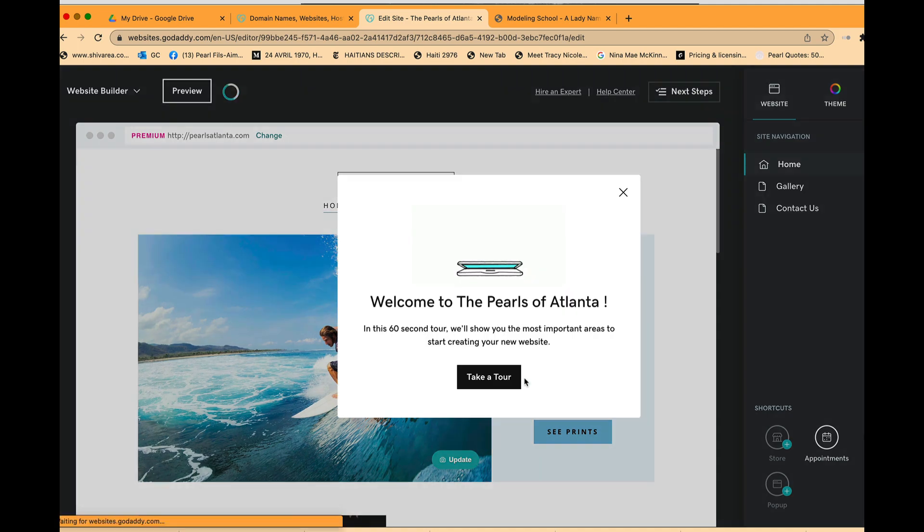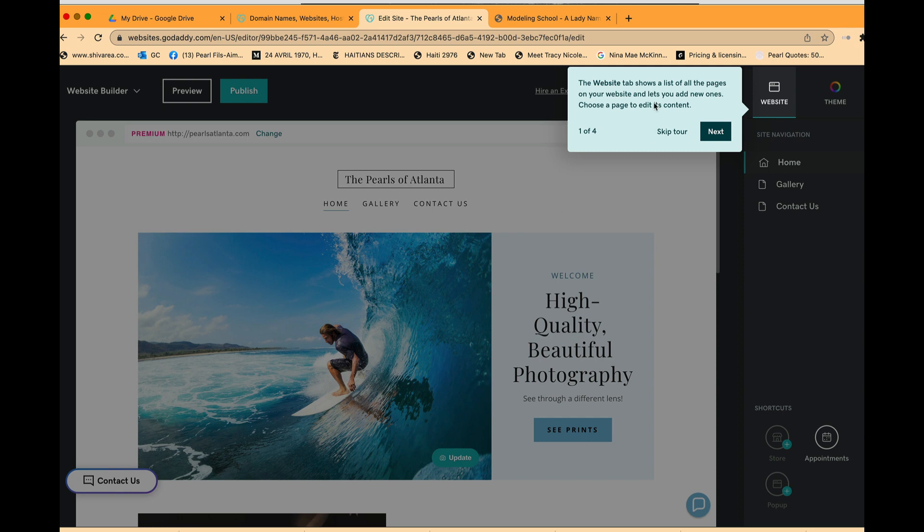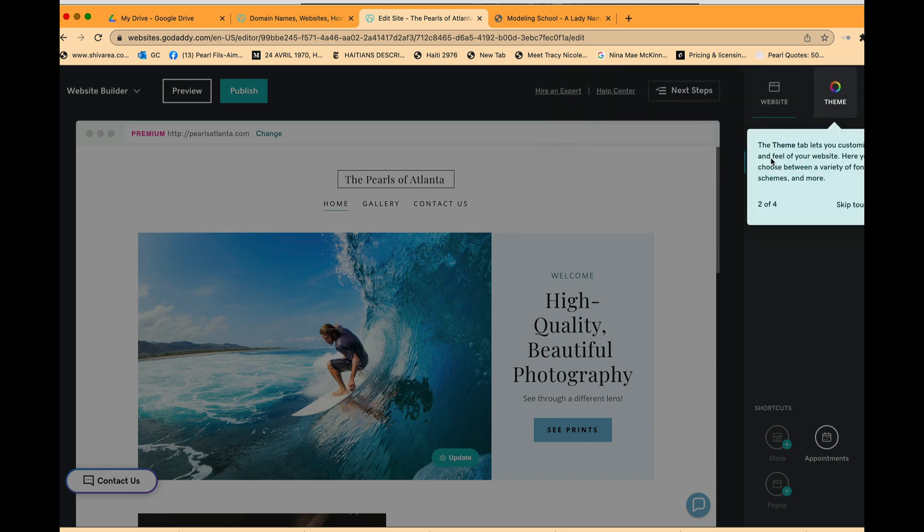The Pearls of Atlanta is loading. In this 60-second tour, it shows the most important areas to start creating your website. The Website tab shows a list of all your pages and lets you edit content and add new ones. The Theme tab lets you customize the look and feel — fonts, color schemes, and more.